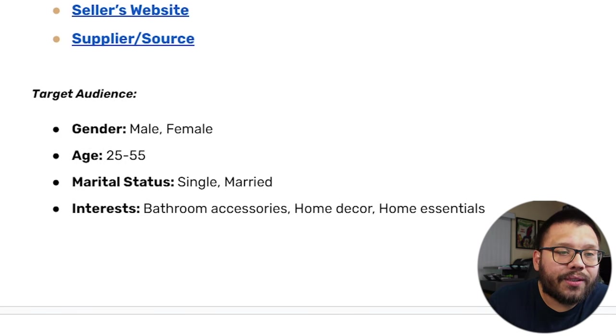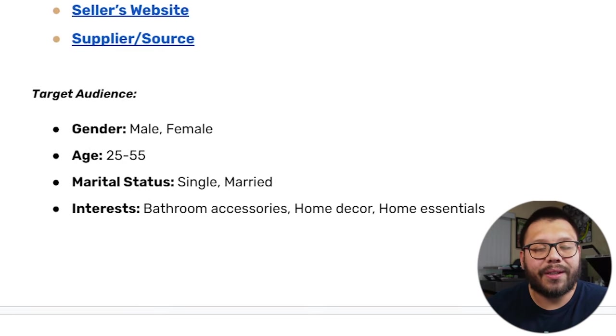For Facebook ads targeting on the bath mat, I'm not going to keep mentioning gender — for the most part, they're all going to be males and females unless it's a gender-specific item. Age range for this is going to be 25 to 55, because these are the people who already have their own place, whether it be an apartment or a house. Interests are going to include bathroom accessories, home decor, and home essentials.